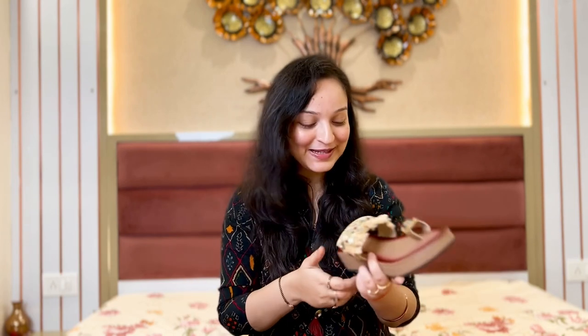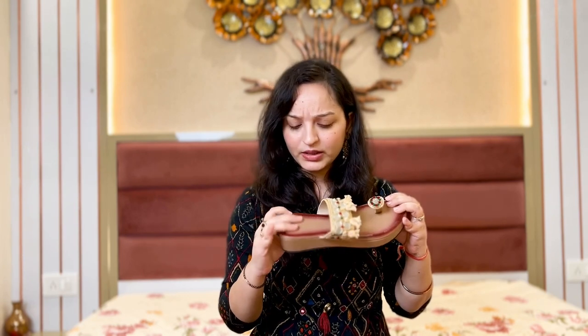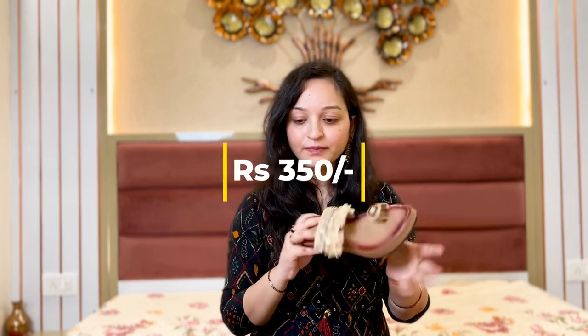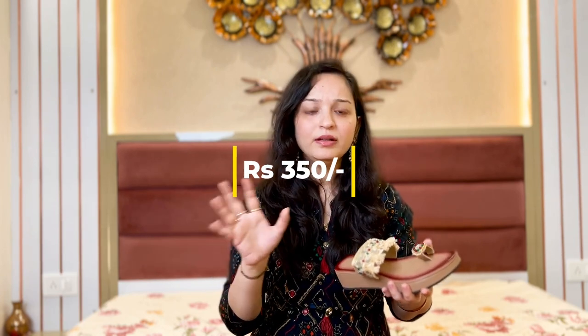That's why I have made 10 pairs — it looks very good! If we talk about the sole, it is not much cushioning, but still it's not like you can't wear it at all. Although cushioning is not really there, after wearing it I felt comfortable. Overall, it's under Rs. 400 for this pair.